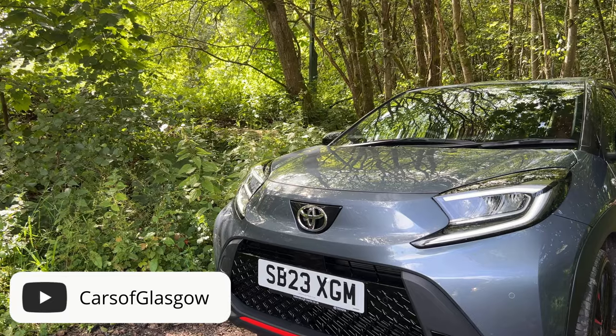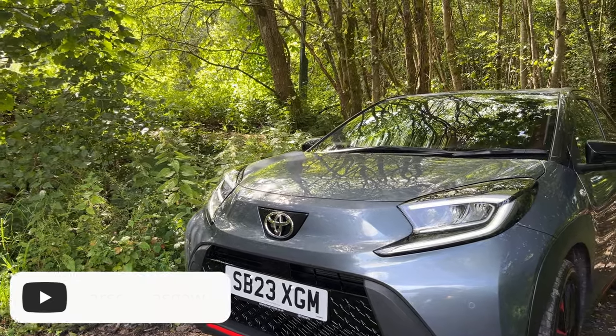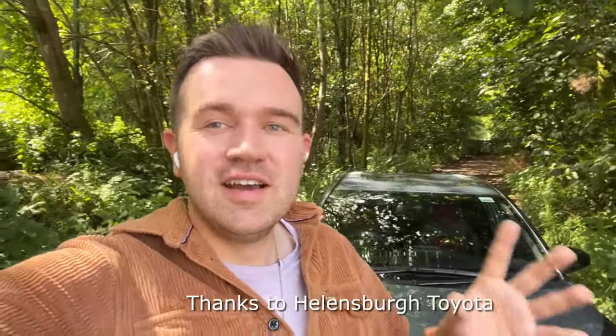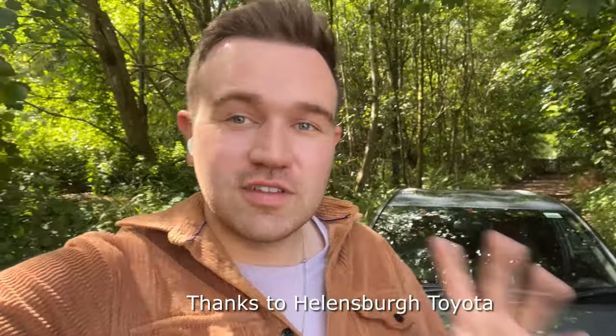Hello and welcome back to the channel. I'm Thomas and today you join me with the 2023 Toyota Aygo X Undercover Edition. This car's got crazy Chaos Balance badges everywhere, a wild interior, coral red accents on the exterior and I'm so excited to show you guys this car. So let's flip the camera around and I'll crack on with this video.